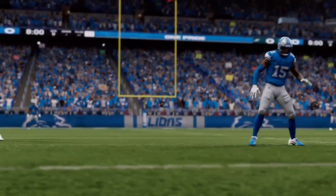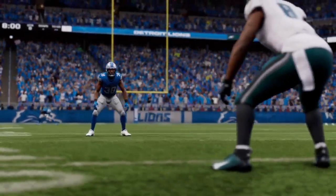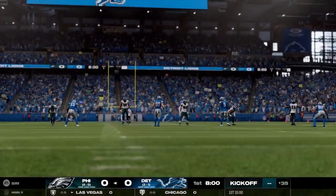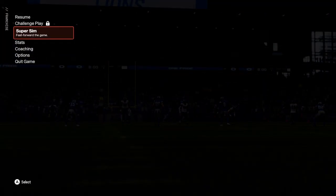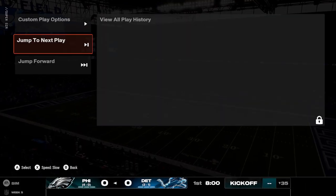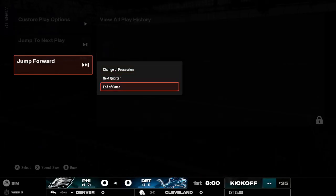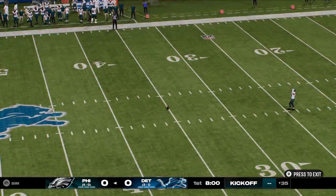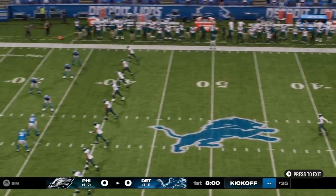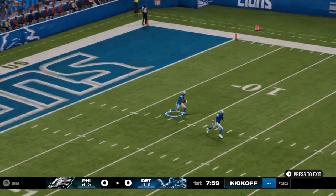Meanwhile, for our visitors the Eagles, it's been all systems going this first month. They're off to a 4-0 start. Seems like we were just starting training camp, but here we are in October, and off we go on EA Sports.